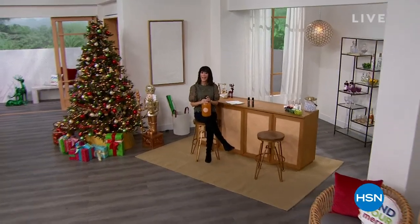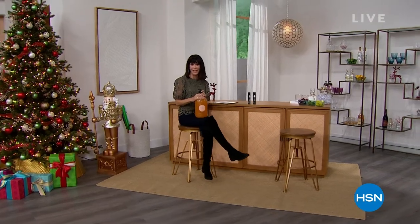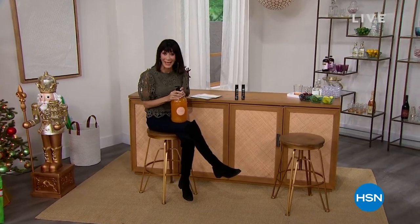Hi everyone and welcome again to HSN. It is the holidays and we are ready for holiday gifting. There are no better gifts to give and to receive than gifts from Perlier. We are going to outfit you in this hour, and by the way, this is the very last hour of the visit, so don't miss out on anything.